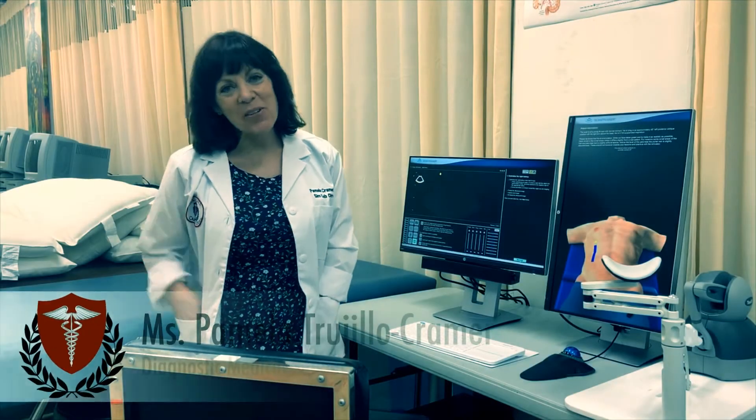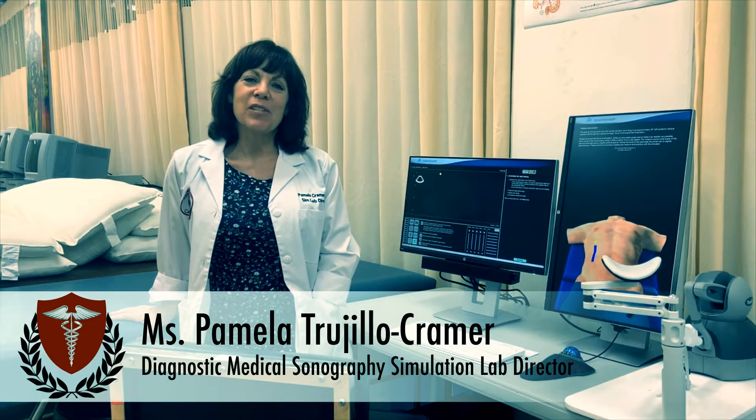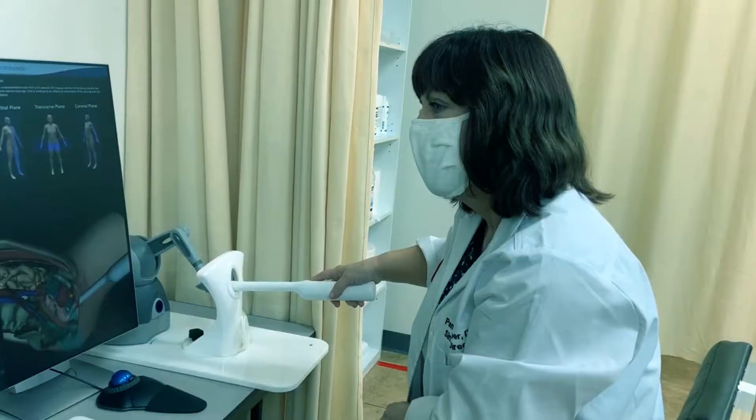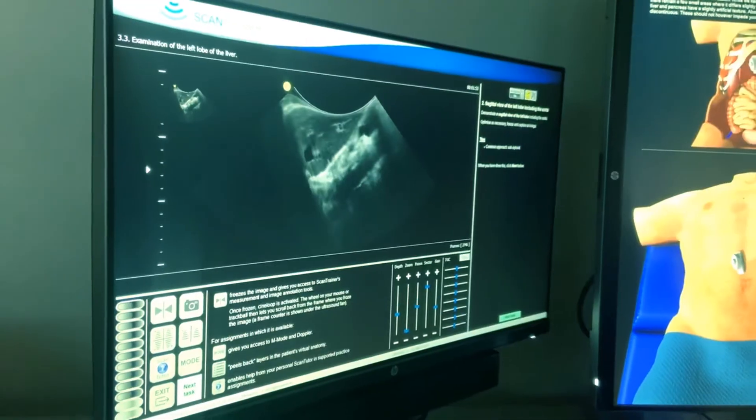Hi, my name is Pamela Trio-Kramer. I am the instructor of the ultrasound lab here at Healthcare Career College. We have changed our teaching — we are now doing simulations with a scan trainer and Body Works.